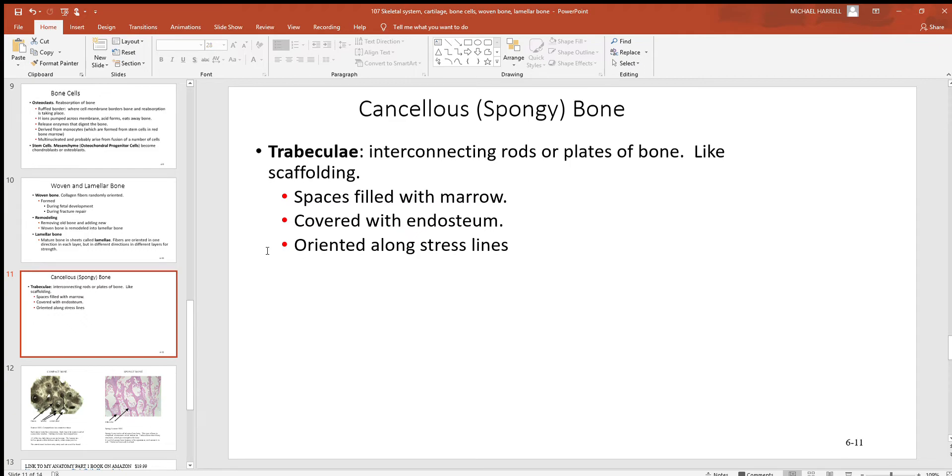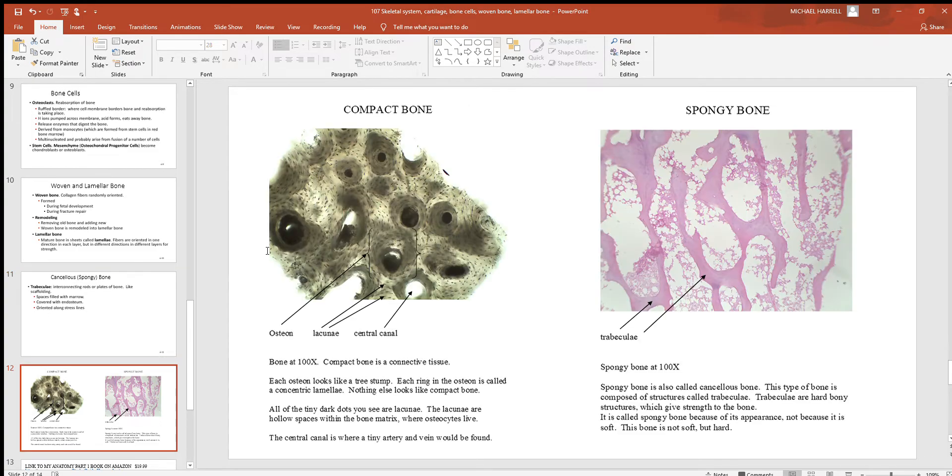If you put more stress on a bone in a region, more trabeculae will be made to strengthen it. In compact bone, you always see what's very characteristic: structures called osteons, which look like tree stumps. The tiny little dots are the lacunae where the living bone cells — the osteocytes — are located. There's a little central canal where blood vessels pass through. And in the spongy bone, you can see the hard interconnecting rods of trabeculae in purple, with lots of space between them.